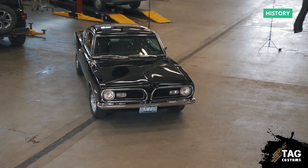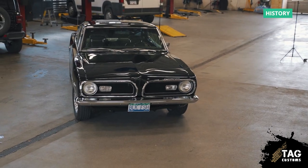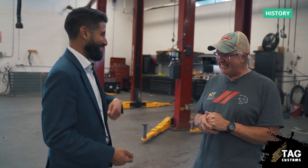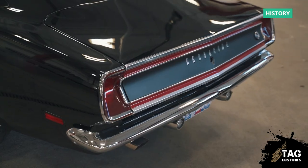I called him and called him and called him, because the condition was if he ever sold it, I'd be able to buy my car back. And eventually I wore him down — the phone calls just didn't stop. So he said, you better come and take a look at this car. I don't think it's the way you remembered it.